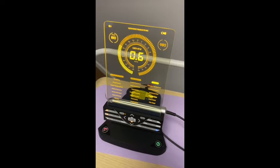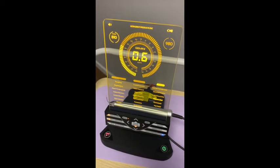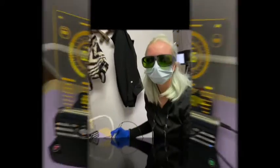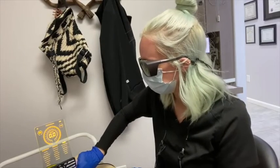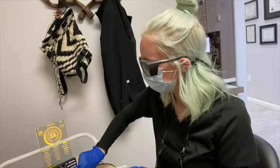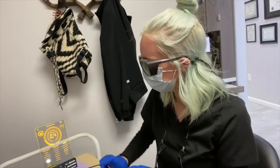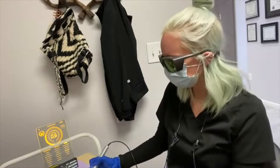This is our soft tissue laser, and we can use it for things like reducing the bacteria in your gums to reverse gum disease, treating aphthous and herpetic ulcers, and also pain relief. First, I'm going to set it up for a herpetic ulcer, because that's what she feels like she's getting — a cold sore. I'll just make sure the laser is ready.